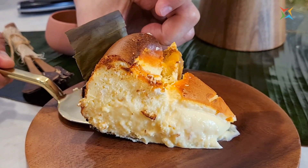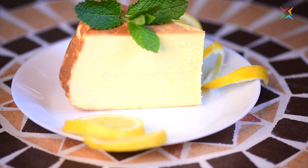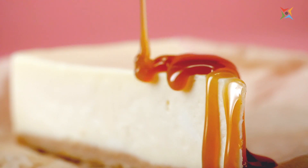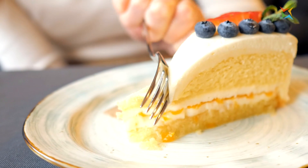Bibingka is definitely a Filipino staple. Cheesecake is arguably the most famous dessert of all time. It's tangy, sweet, and luscious all at the same time, and it's also very versatile. Just like the Bibingka, it's also a classic.